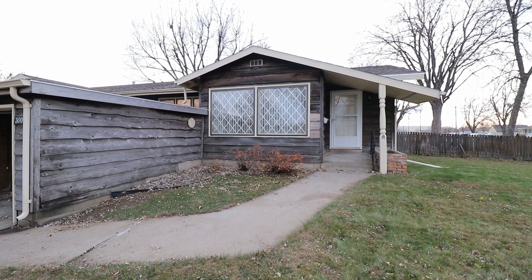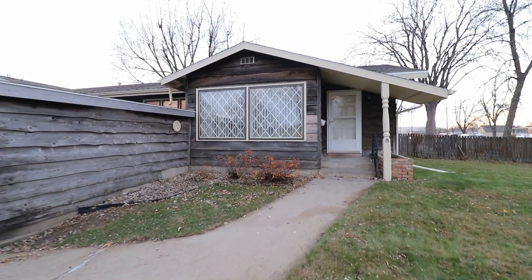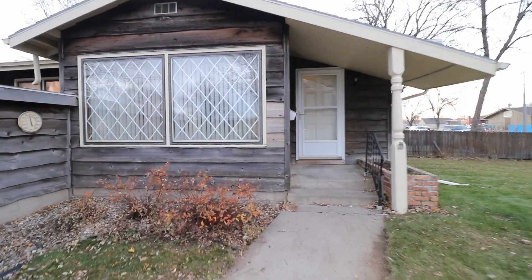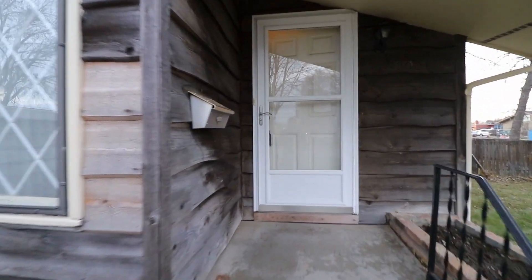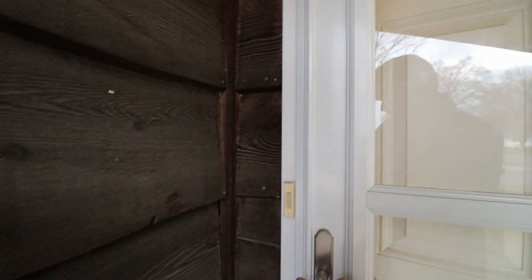Hello, this is RJ with Real Property Management Express for another video walkthrough tour. Today we're taking a look at 3001 South First Avenue here in Sioux Falls, South Dakota. This is a two-bed, one-bath duplex near the south central side of Sioux Falls. Let's go inside and take a look.